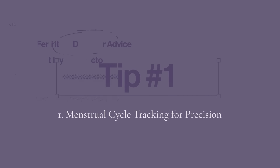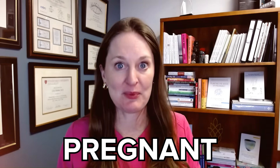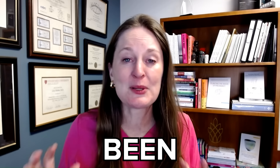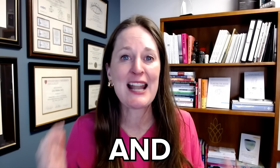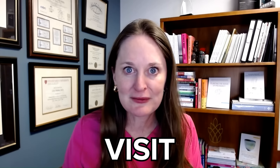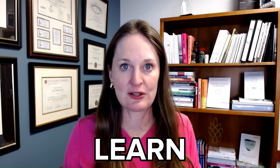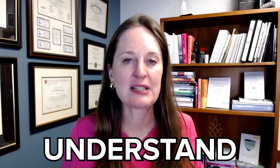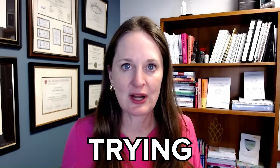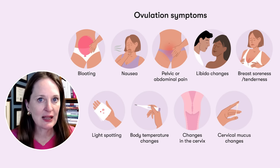Tip number one: tracking your menstrual cycle is crucial. You have got to know when you are ovulating and when to time trying in order to get pregnant. I see patients every day who've been trying to conceive for a year or two, and they learn more about their cycle and optimizing timing in a half-hour visit with me than they ever learned before. So don't wait to learn this. If you understand when you're ovulating and the physiology of timing, you're going to get pregnant faster.